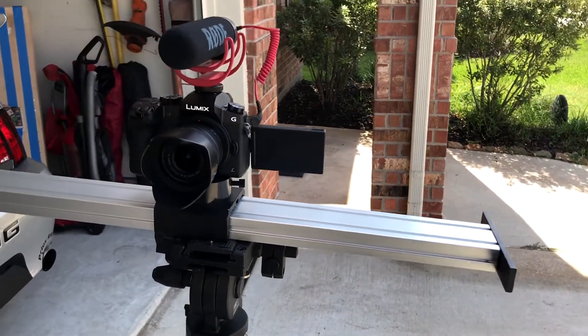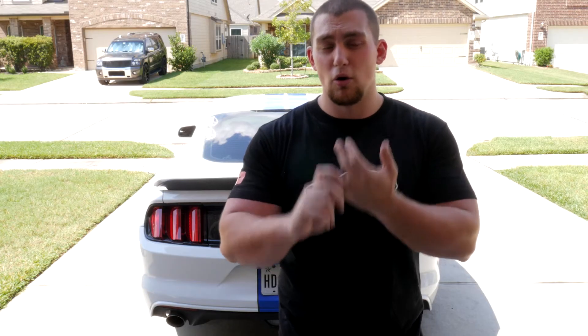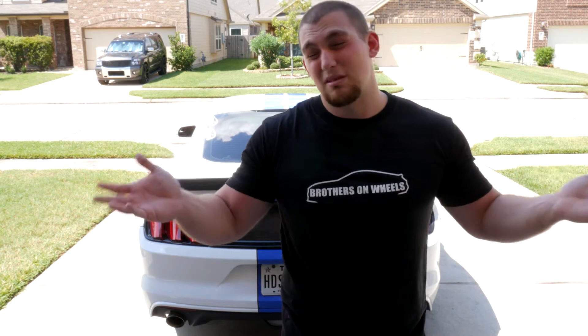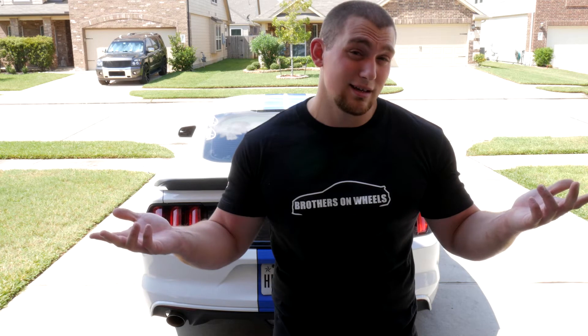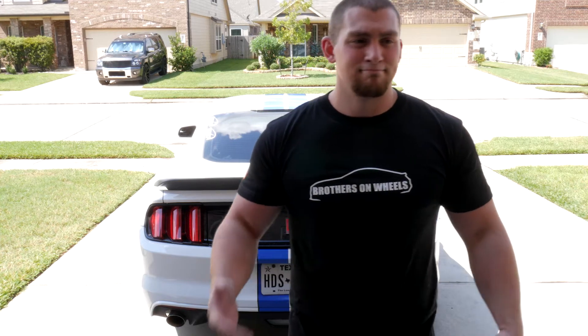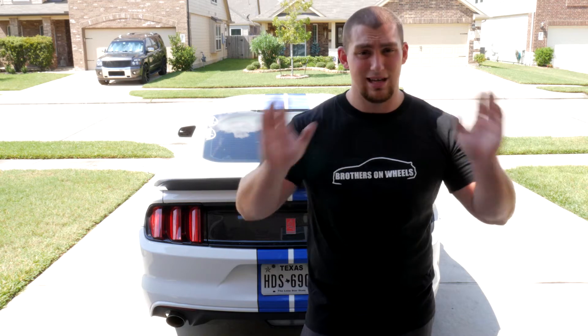Mounted on top of the camera is a Rode Video Mic Go. There are three Rode mics — the micro, the go, and the pro. I went with the Video Mic Go mostly because the pro runs on a battery you have to turn on every time you film. I've forgotten to turn on battery-operated mics before and lost entire videos because the audio was missing. With the Rode Go plugged into the camera, as soon as I hit record it's recording — I've never had an audio issue.